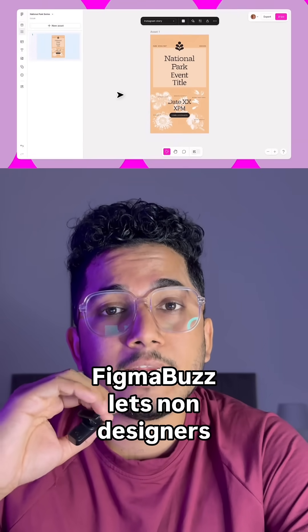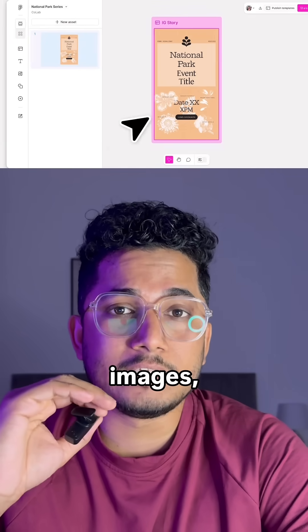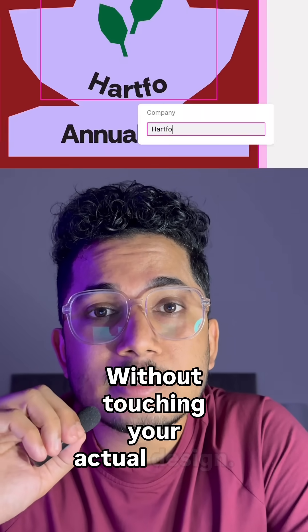Figma Buzz lets non-designers edit text, images, and variables — without touching your actual design.